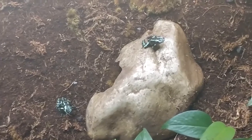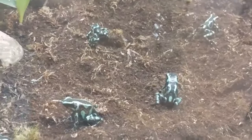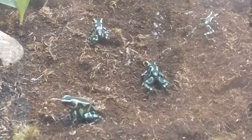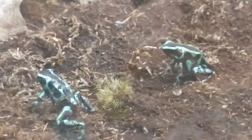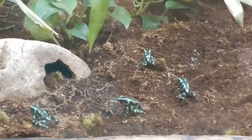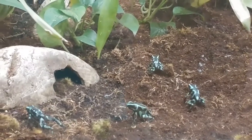Luckily, with the help of conservationists and zoos like Naples Zoo, we're working with our organizations to help these frogs not only come back but thrive out in the wild. For black and green poison dart frogs specifically, they're actually not endangered — they have a pretty stable population, which is really good not only for the frogs but for us as well.